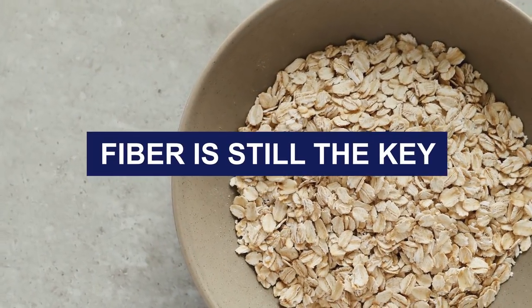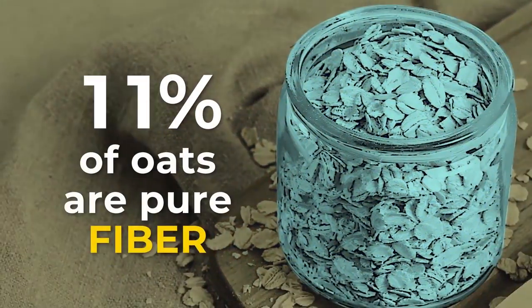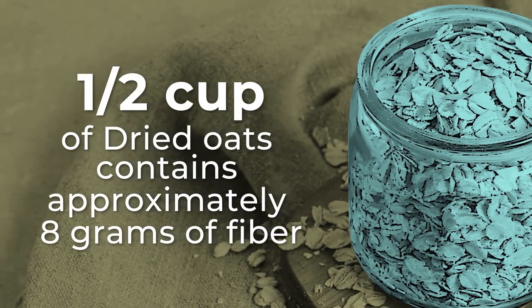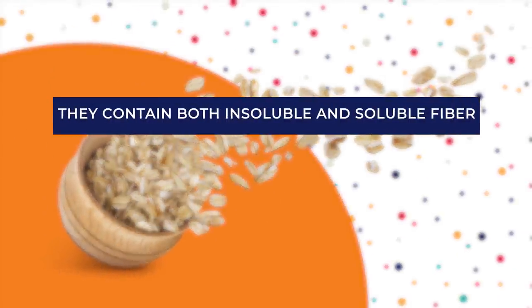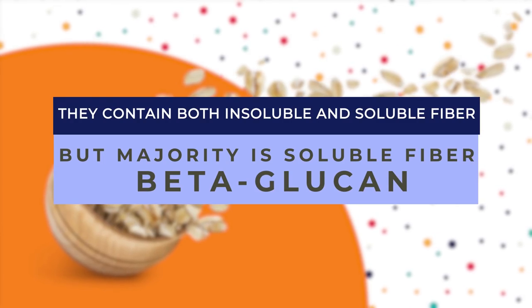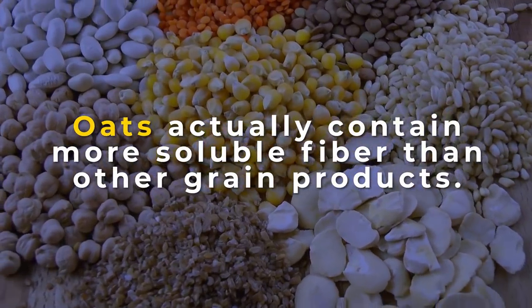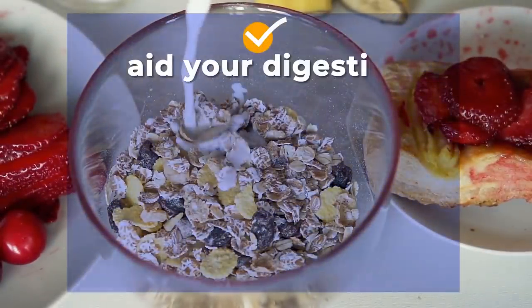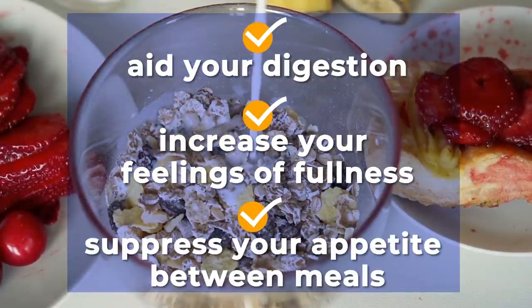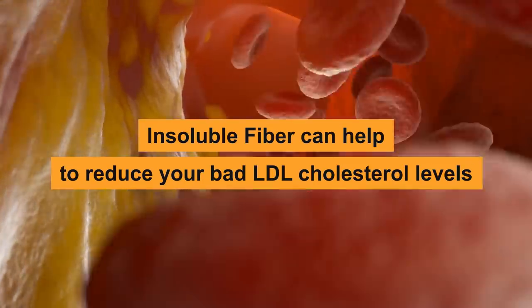Fiber is still the key. Just like cereal, oats are high in fiber — in fact, 11% of oats are pure fiber. Half a cup of dried oats contains approximately 8 grams of fiber. They contain both insoluble and soluble fiber, but the majority is the soluble fiber beta-glucan. Oats actually contain more soluble fiber than other grain products. Soluble fiber can aid your digestion, increase your feelings of fullness, and suppress your appetite between meals. Meanwhile, insoluble fiber can help to reduce your bad LDL cholesterol levels.